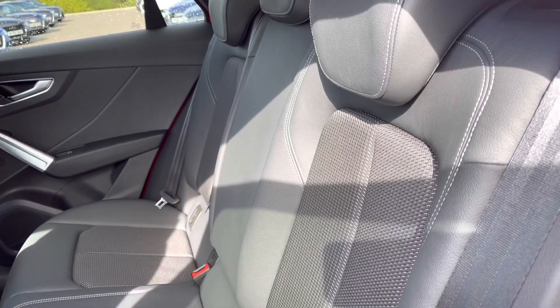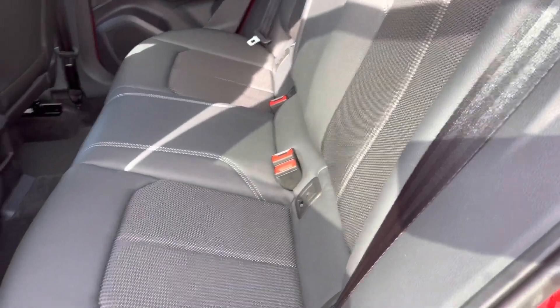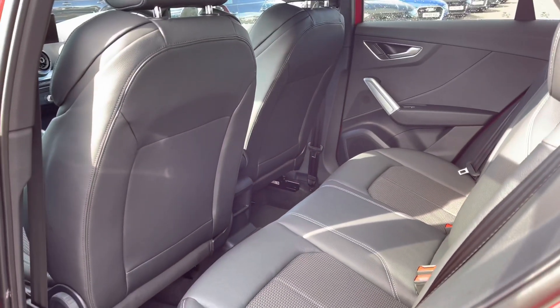Moving to the interior, the five seats are finished in the leather and cloth combination and we have the ISOFIX anchor points to the outer rear seats so that you can safely and easily install a child's car seat.